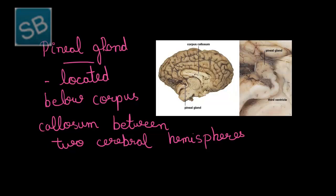This pineal gland is very small, solid, vascular, and reddish grey in colour.